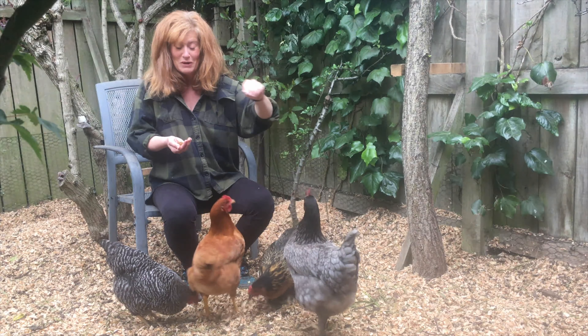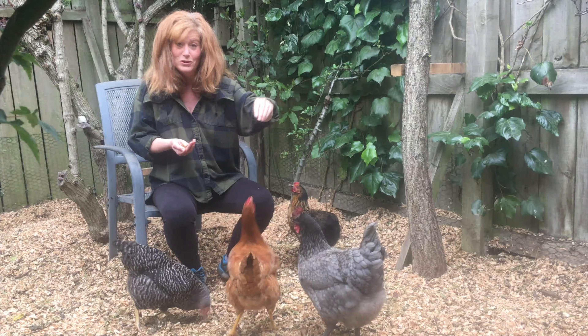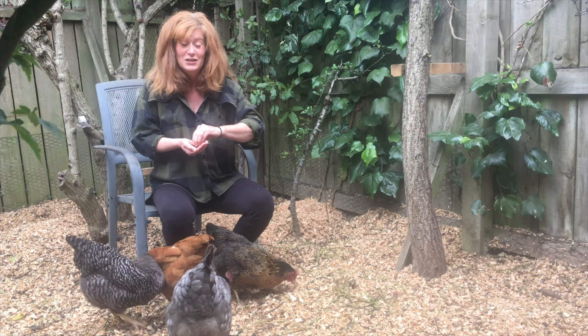I had a terrible job getting some. It was the week before lockdown and I had to phone and phone and email and text so many people to get chicks, and nobody had any — nobody.